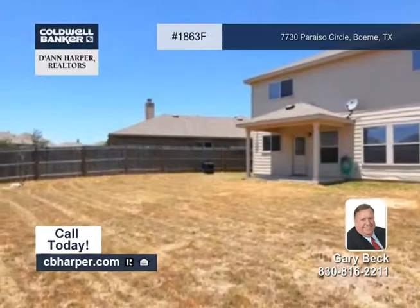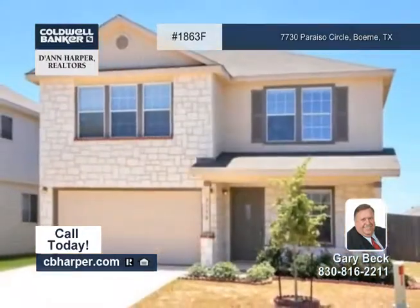This home is conveniently located close to IH-10. Gary is ready to put you into your new home.